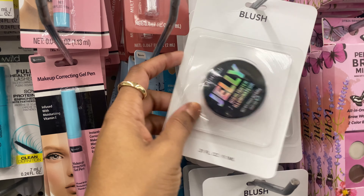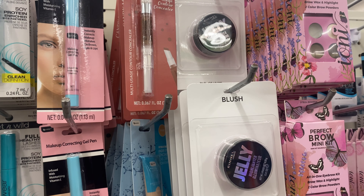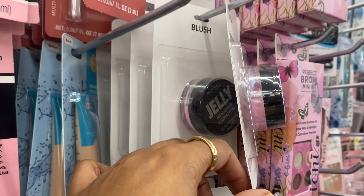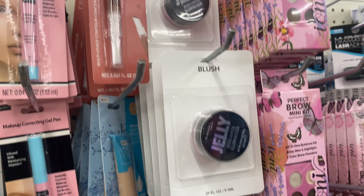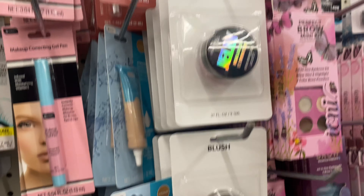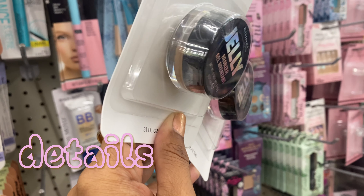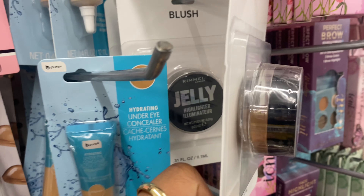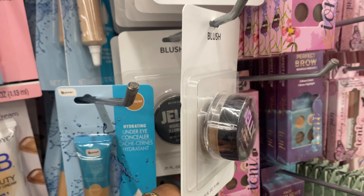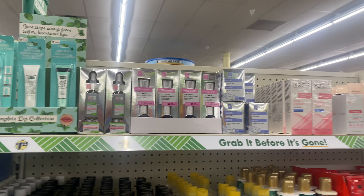I found a jelly highlighter by Rimmel London. Remember when everyone was doing jelly everything? They have it in a neon pink color, so I'm going to pass on that — I'm not really feeling that color. I also found a bronzer from Rimmel London. This shade might work for me, but it might be a little bit too light, so we're going to pass on that as well.